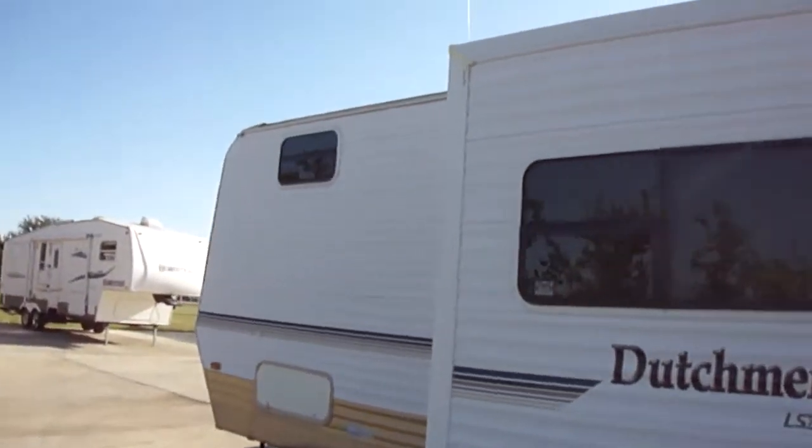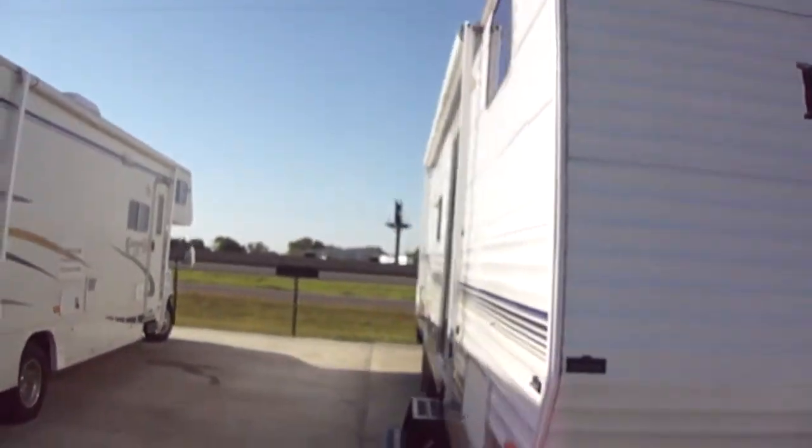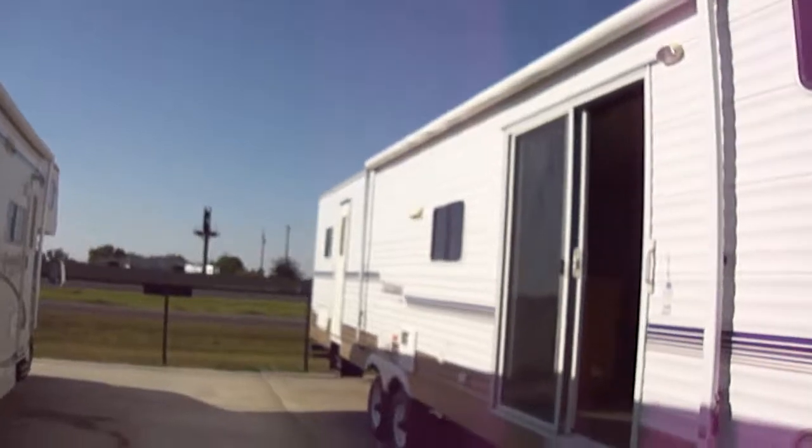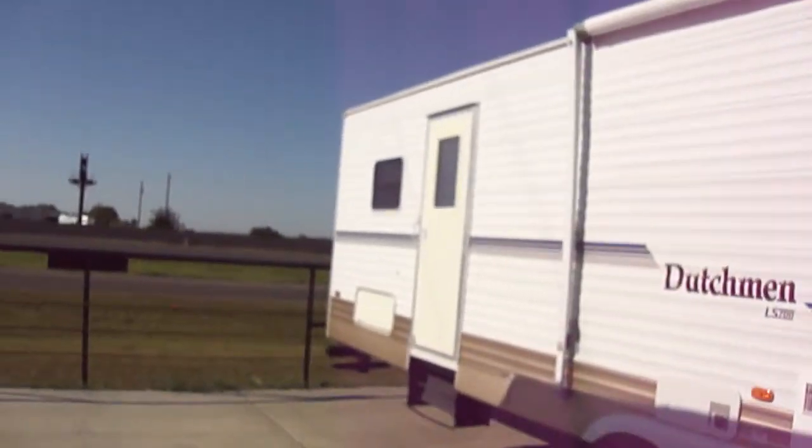Got a super slide on the living and a bunkhouse in the front. Now you would need a pretty heavy-duty truck, at least a three-quarter ton to pull this 40-foot travel trailer.